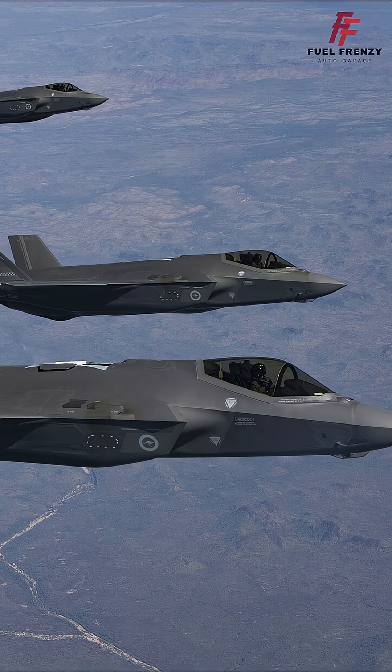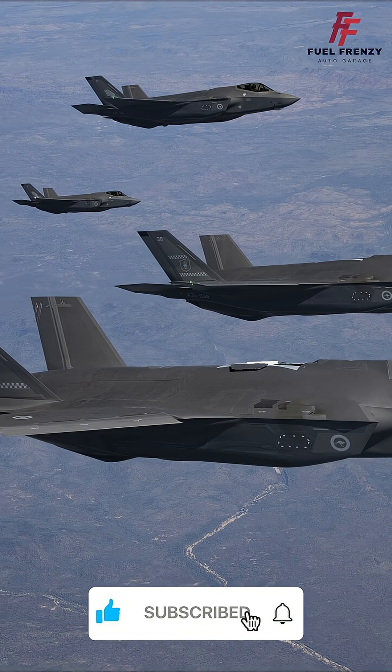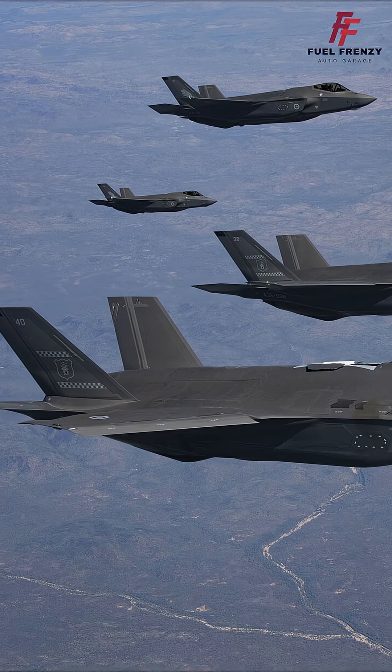It comes in three variants: the F-35A for conventional takeoff, the F-35B for short takeoff and vertical landing, and the F-35C for carrier-based operations.